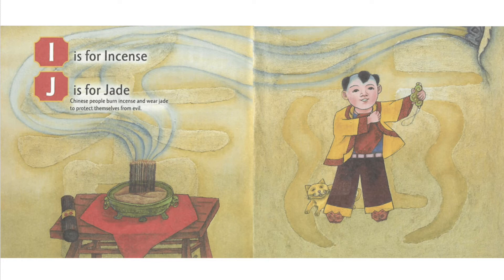Chinese people burn incense and wear jade to protect themselves from evil.